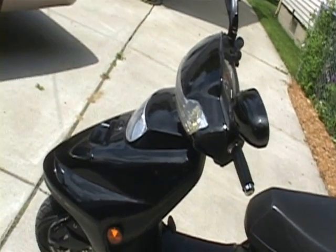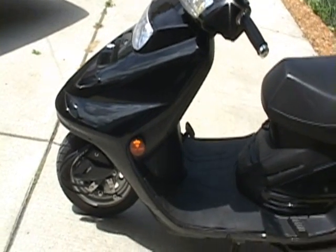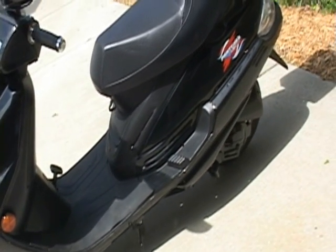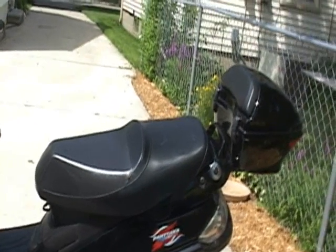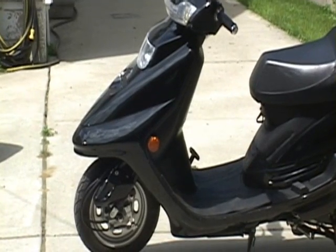Riding the moped is very much like riding a bicycle except you don't have to pedal. The accelerator is in your right hand via a twist grip. The front brake is a hand brake and the back brake is a foot pedal on my moped. The brakes are drum brakes and they work really well.